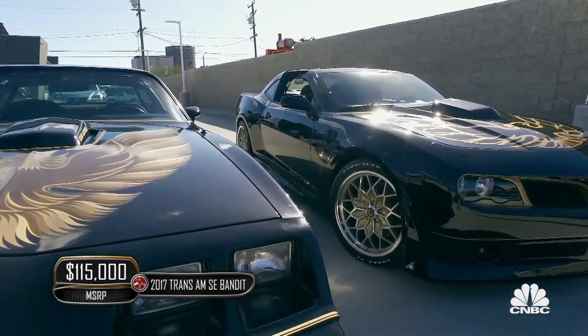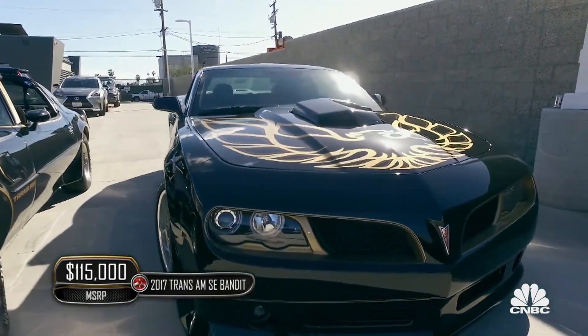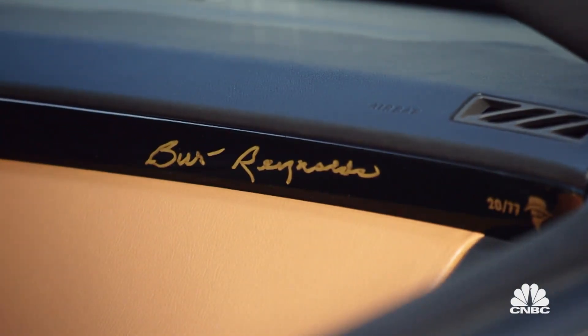So it's basically a Camaro that's been re-bodied to look like a Trans Am? But that's what a Trans Am was anyway. That's not what a Trans Am was during the time — the Trans Am and the Camaro originally both used the same platform, just different engines and a little different body pieces. Exactly. Nicely done.